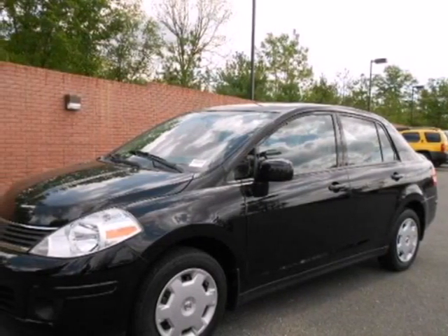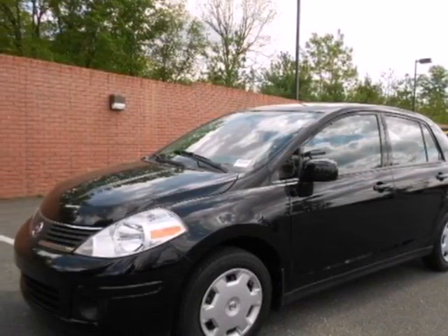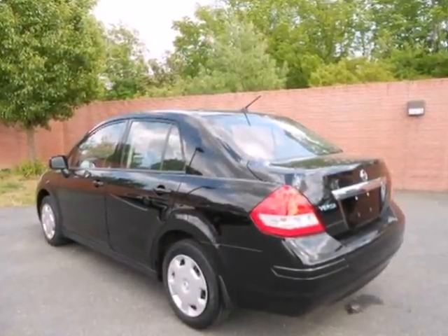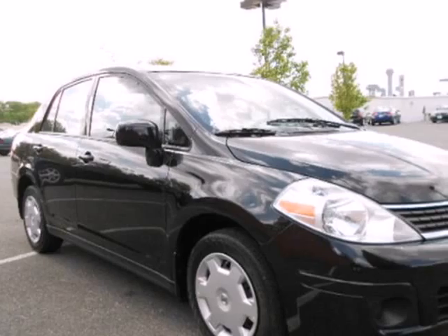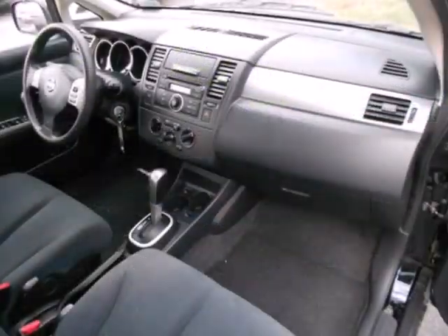Here's a 2009 Nissan Versa. It's packed with standard features, including a rear bench seat, tilt steering wheel, air conditioning, variable power steering, front adjustable headrests, and so much more.